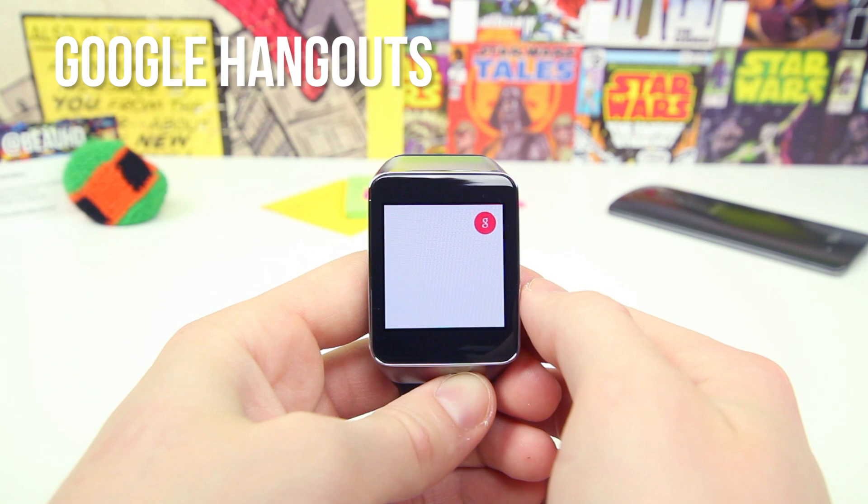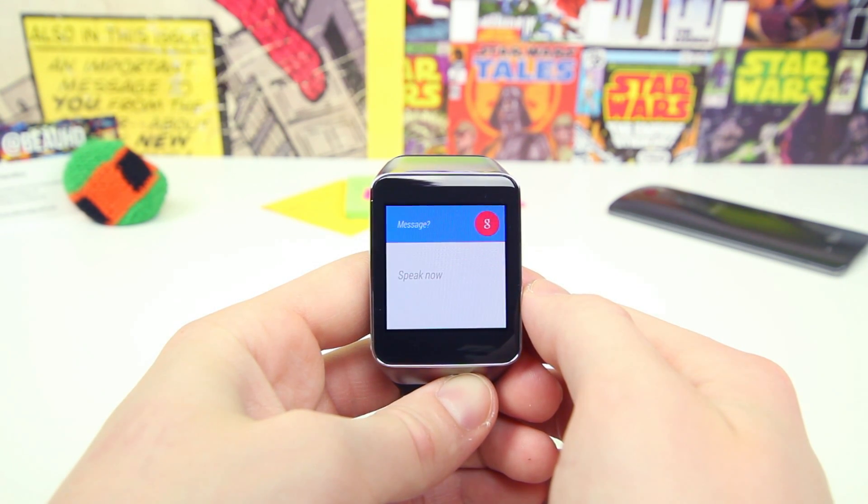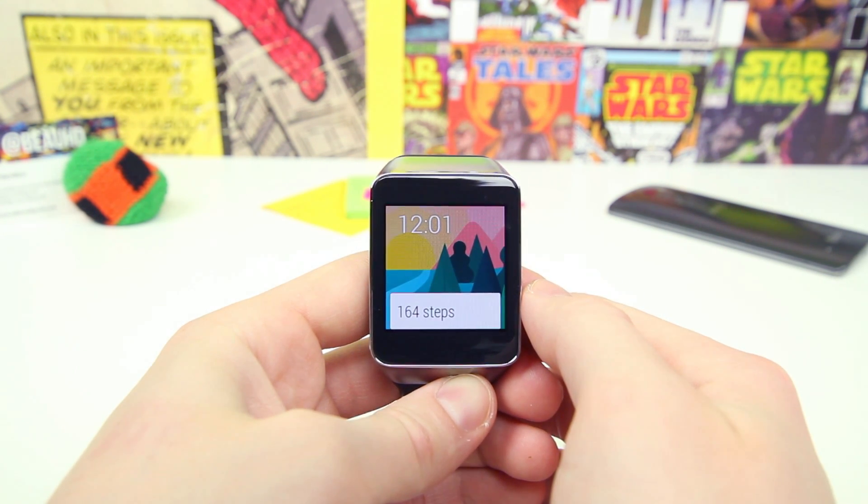Google Hangouts is the last wearable Google app that everyone should have on their watch, as it is basically the only way to view and reply to text messages. All you have to do is dictate who you want to text and what you want the message to say, and it'll automatically send it for you. It's very straightforward but very essential for smartwatches.